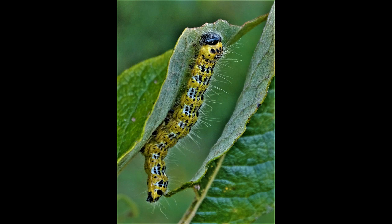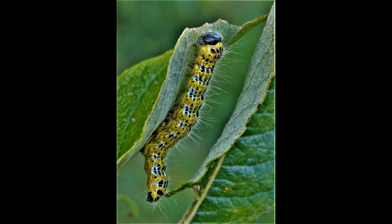Then later, singly. The species feeds on broad-leaved trees: birches, sallows, oaks and hazel. The moth is classed as common throughout the UK.